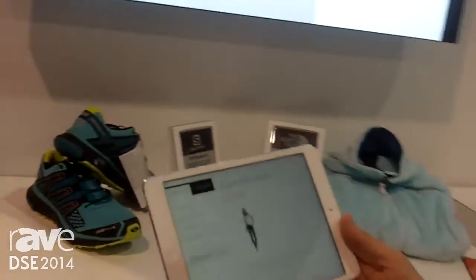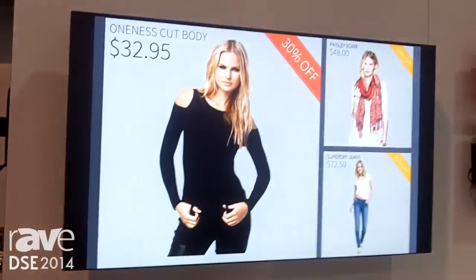We also have a sales associate application running on the tablet. This would be an application that the sales associate would have, and it would have additional product information on other products. Again, we can fling from the tablet to the screen.